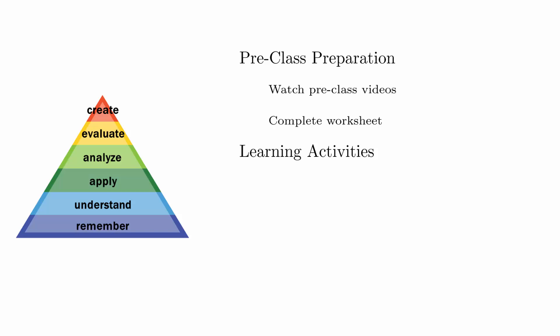The worksheet is modeled directly from the videos, so if you watch the videos you should be able to complete the worksheet. These will generally target the lower levels of Bloom's Taxonomy so that we have a foundation to build on in class.